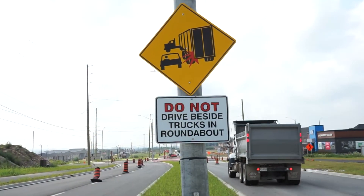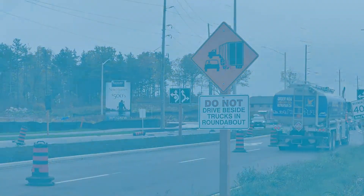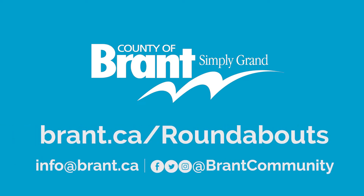Do not try to pass large vehicles in the roundabout and give them as much space as possible. For more information, please visit brant.ca/roundabouts.